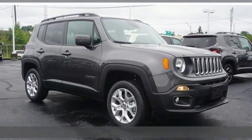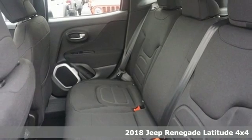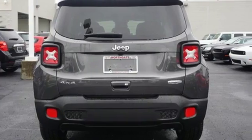It's a new 2018 Jeep Renegade. In the city or in the country, embrace your pioneering spirit in this Renegade. It comes with the features you need, and better yet, want.